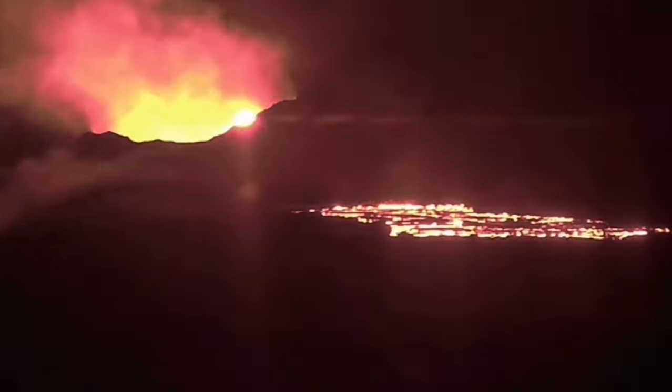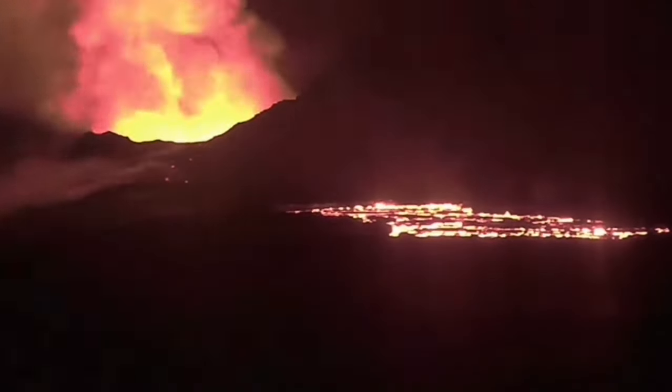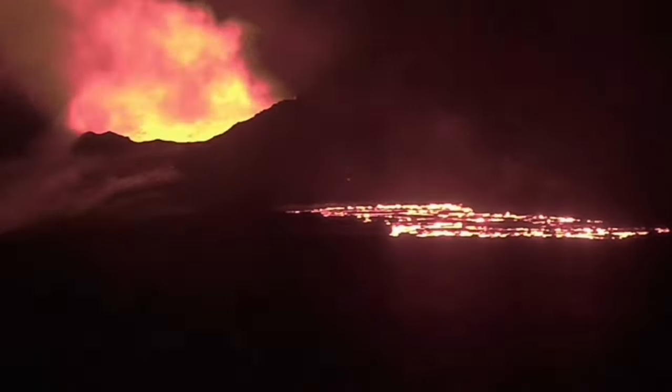This is the volcano. It looks more active and vigorous than the normal situation. The amount of the lava will definitely increase. You can see a lava breakthrough.